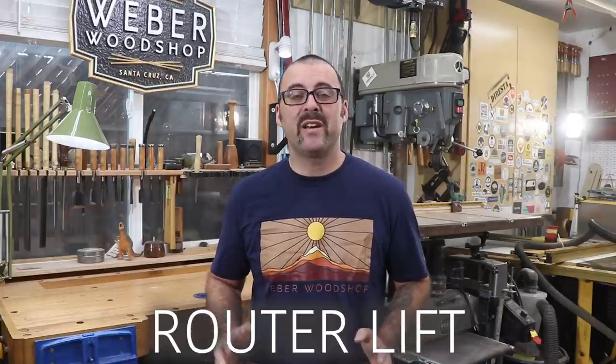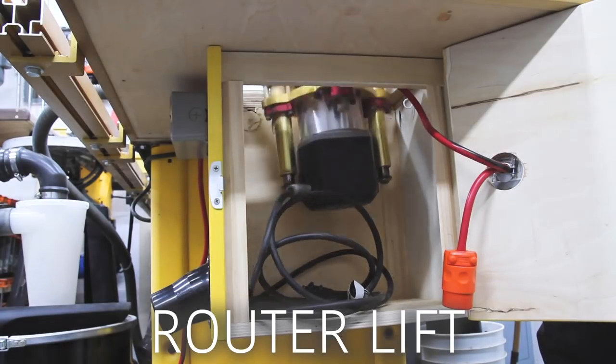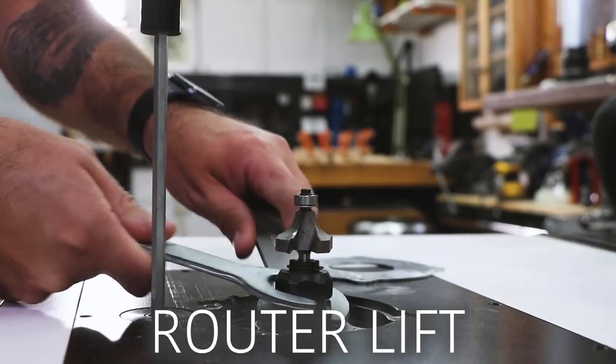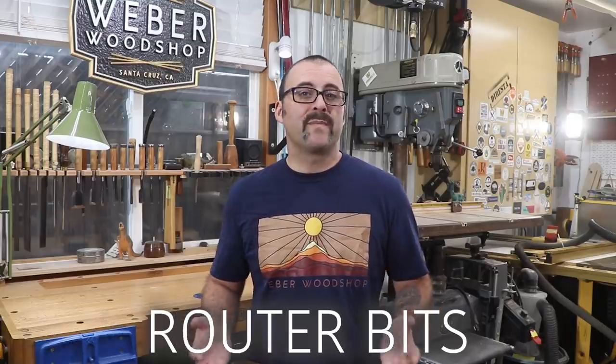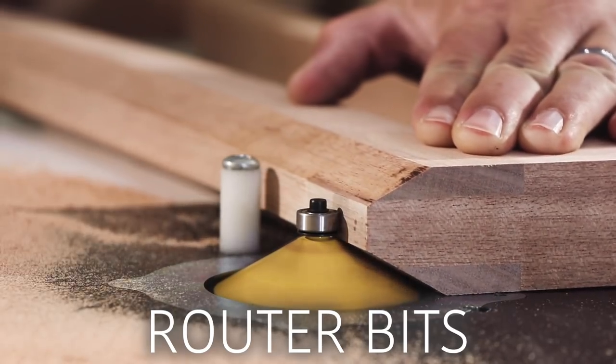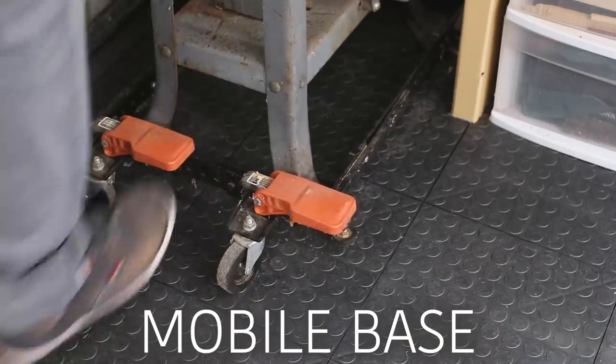Router lift — definitely a splurge item, but also a complete game changer. My router table has got to be my favorite machine in the entire shop and you see me use it in every video. A paddle switch — I put one of these on my router table and also my bandsaw for safety. Router bits — I've listed a few of the specialty bits that I get questions about from my videos. A rolling base, which is really handy if you have a small shop like I do and need to move your machinery around sometimes.